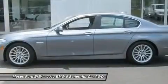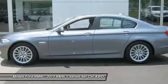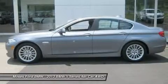Cold weather package: heated steering wheel, heated front seats, heated rear seats, retractable headlight washers. Driver assistance package: rear view camera, front and rear park distance control.